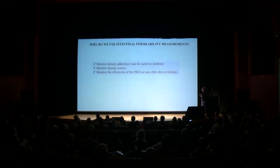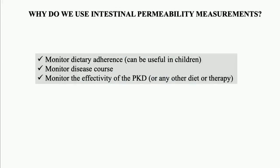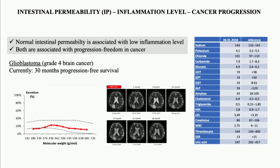Why do we use intestinal permeability measurement? First, in order to monitor dietary adherence — this is an important issue especially in children, where adherence is very tricky. Then we can monitor the course of the disease: where is the disease going, what is the pattern behind? And we can also monitor the effectivity of the PKD, as well as any other diet. In cancer patients we see that normal intestinal permeability is associated with low inflammation level, and both are associated with a better outlook in terms of survival or progression-free survival.